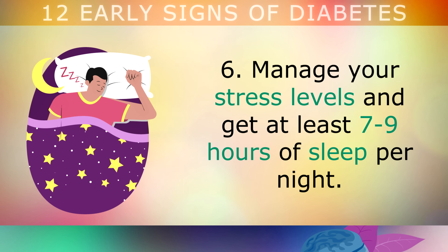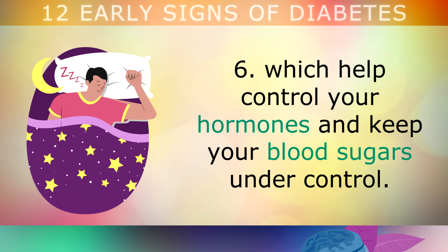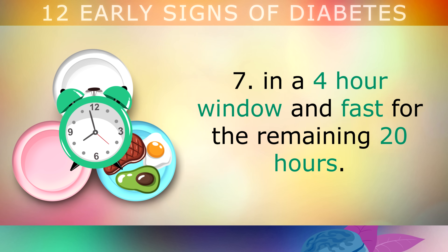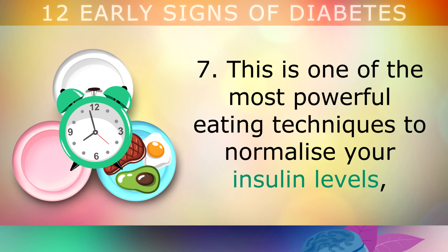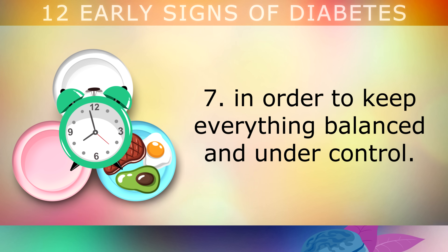Step 6: Manage your stress levels and get at least 7 to 9 hours of sleep each night. This helps to reset various systems in your body which help control your hormones and keep your blood sugars under control. Step 7: Start intermittent fasting, where you eat all your calories in a 4-hour window and then fast for the remaining 20 hours a day. This is by far one of the most powerful eating techniques to normalise your insulin levels, helping the cells to open up and accept more sugar from your blood in order to keep everything balanced and under control.